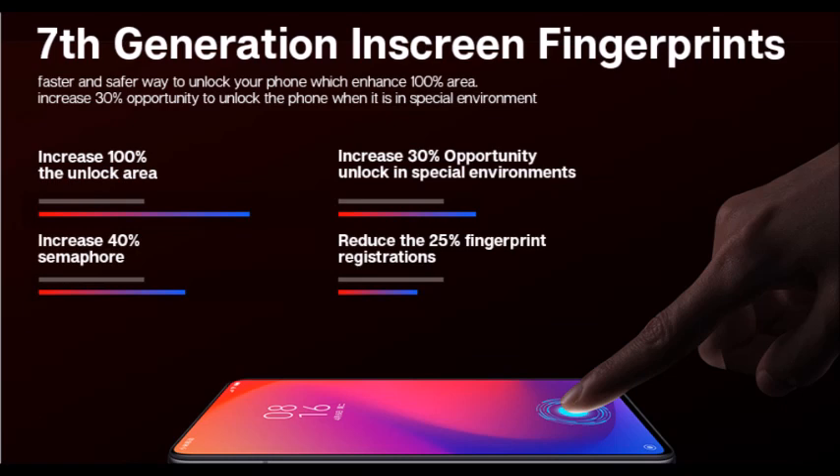The 7th generation in-screen fingerprint sensor offers a faster and safer way to unlock your phone, enhancing the unlock area by 100% and increasing unlock success by 30% even in special environments.